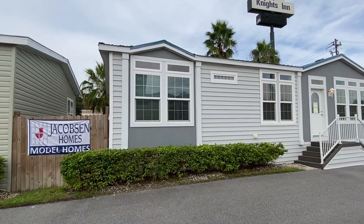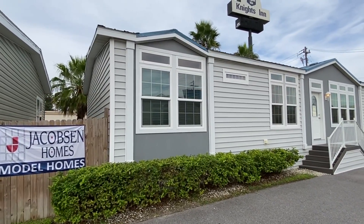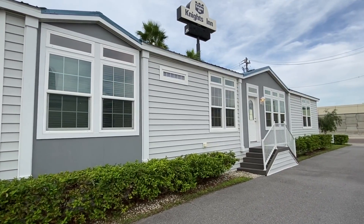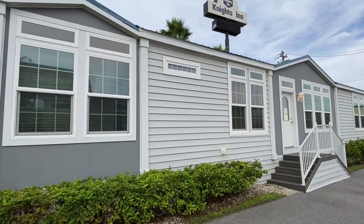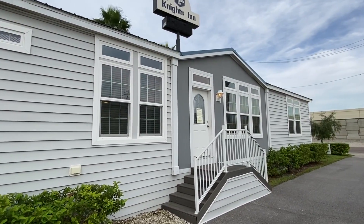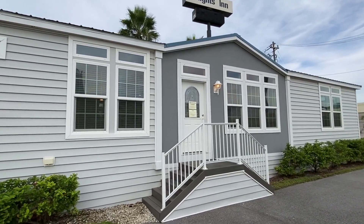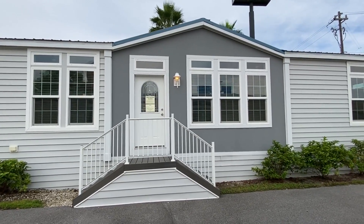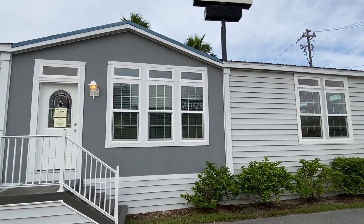What is going on everyone, it is Chance and I'm back with a brand new video. Got a brand new tour right here of a brand new home — a lot of brand new stuff going on. Really excited about showing you this big house. This thing is really really nice. We're at Jacobson Homes here in Plant City, Florida.